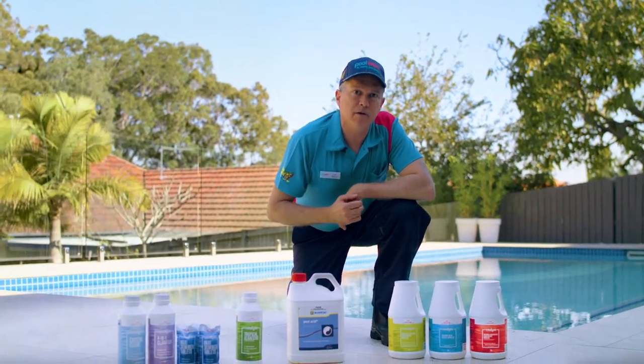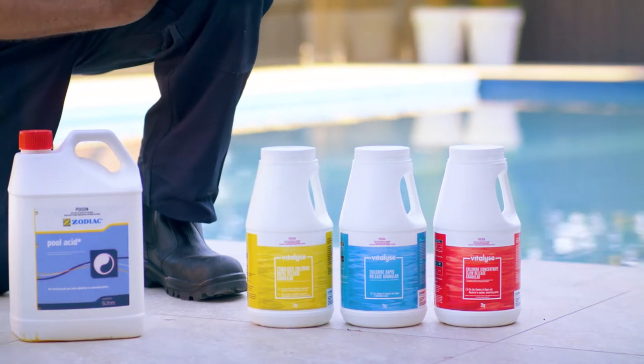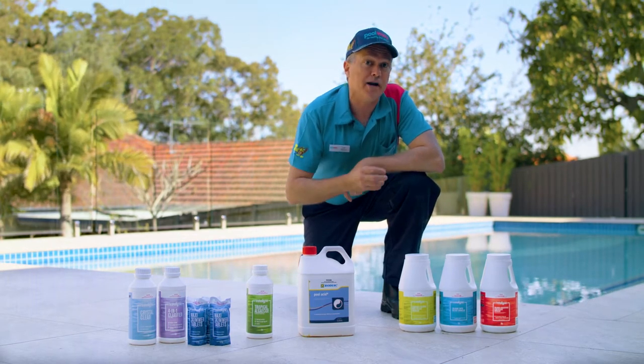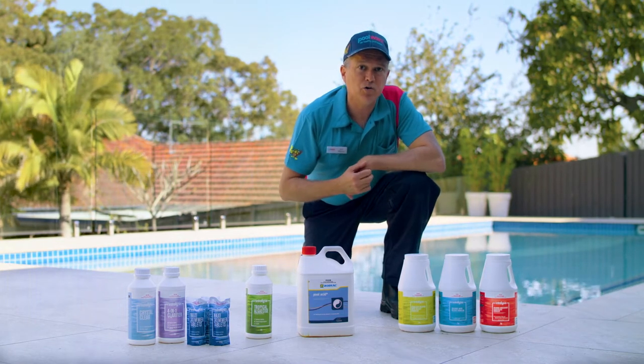First, you're going to need some chlorine. Chlorine comes in a range of different types, so please consult a pool professional like your local Pool Works. They'll be able to assist you in finding which chlorine is the best match for your pool, including your pool surface and your pool equipment.